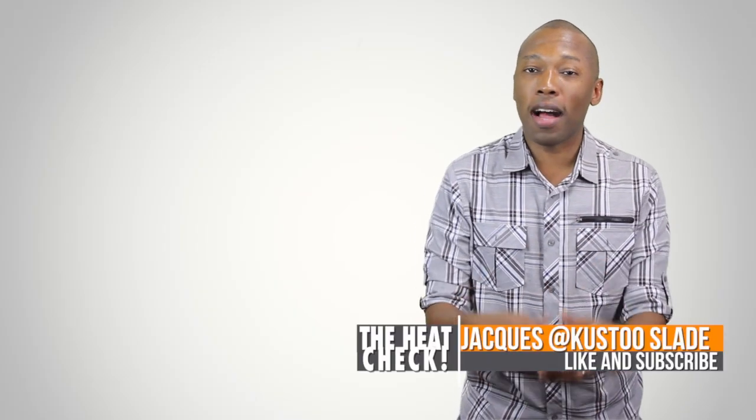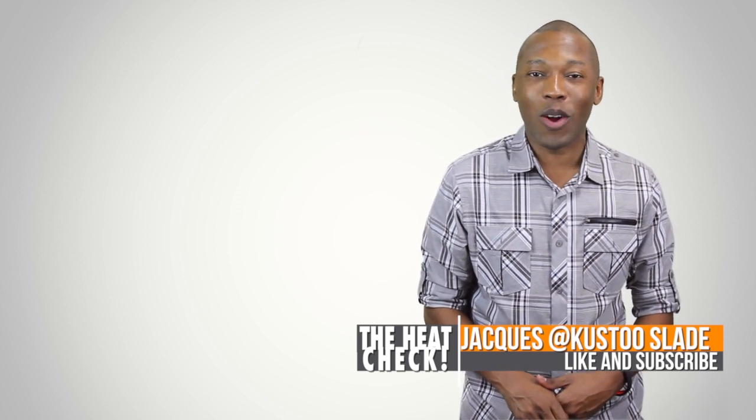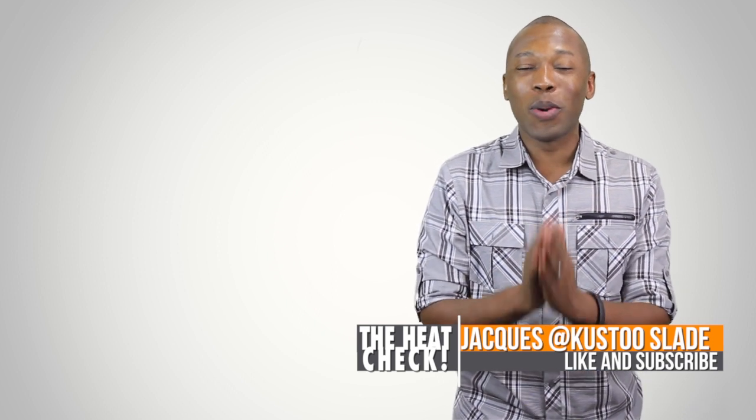Make sure you like, favorite, and subscribe so you know whenever something awesome is happening here on this channel. I am Jacques Slade. This is the Heat Check, presented by Finish Line, and as always I appreciate you and thank you for watching. I'll see you next week. Peace.